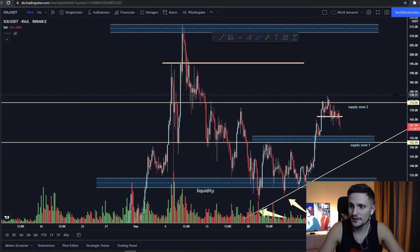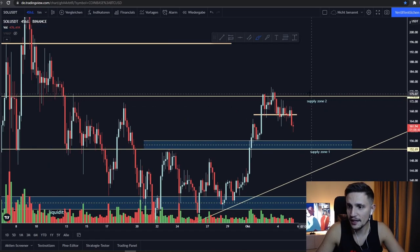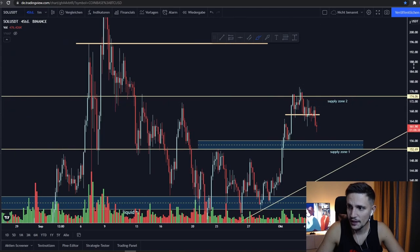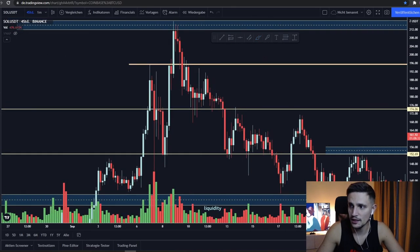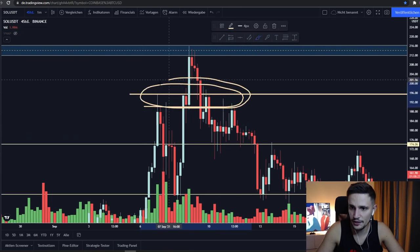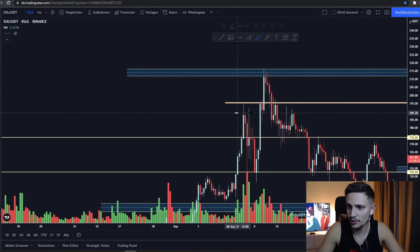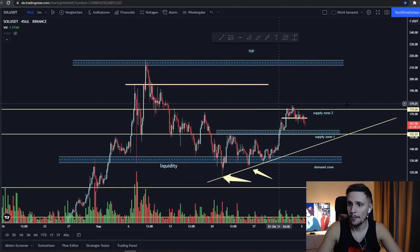If we see a confirmed breakout in the next hours and close some strong four-hour candles above this previous top, then I think my next target would be this previous resistance at about $195. From past price action, we've been rejected really hard at this area around $193, and since we were not able to break that resistance, we sold off all the way back to about $115.